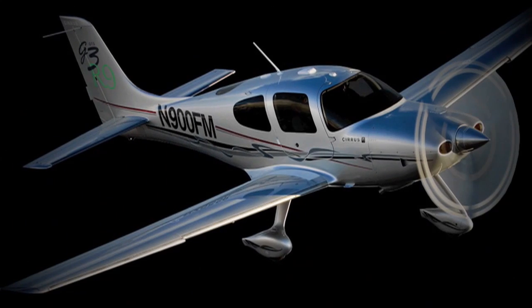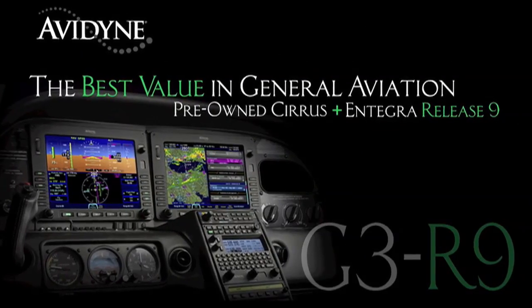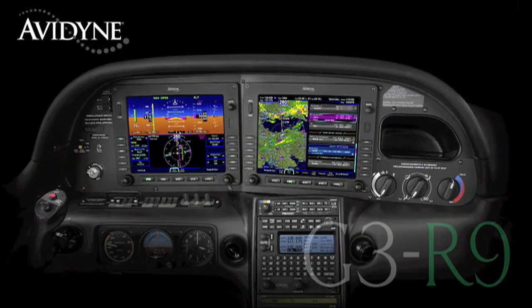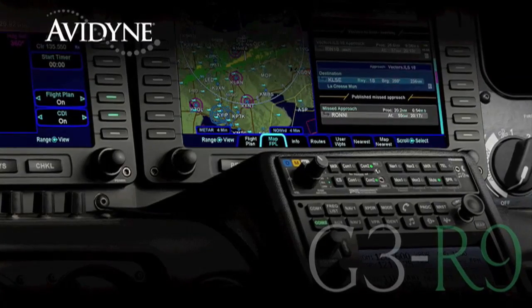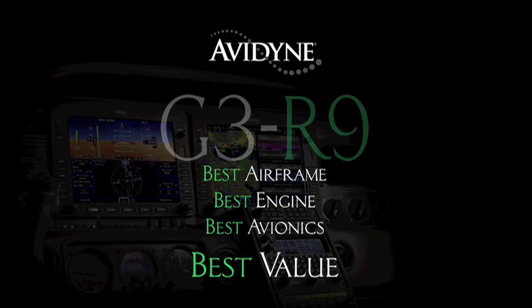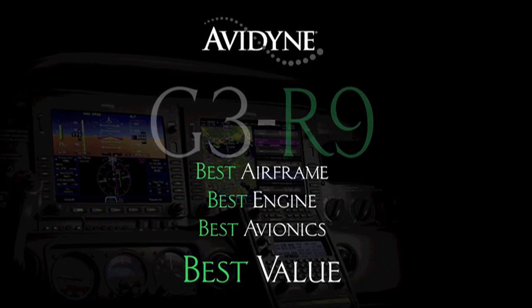If you own a Cirrus today or are considering the purchase of a new or used aircraft, consider this: Avidyne, in conjunction with the country's leading Cirrus sales and maintenance facilities, has launched the G3R9 program — combining the purchase of a late-model, low-time Cirrus aircraft with the addition of the Avidyne Integra Release 9 avionics suite for much less than you may have thought, and certainly much less than purchasing a brand-new aircraft. G3R9: combining the best airframe, best engine, and best avionics for the best value.